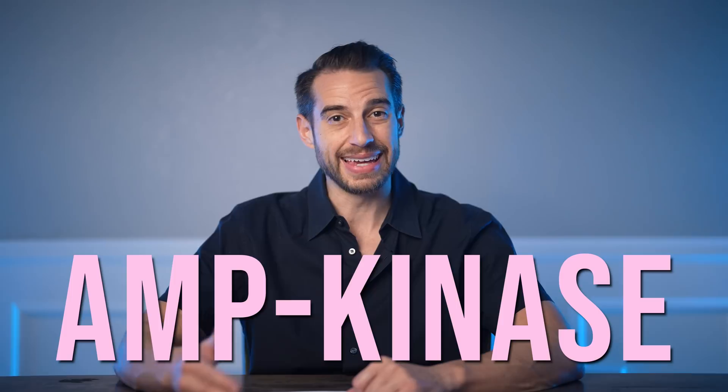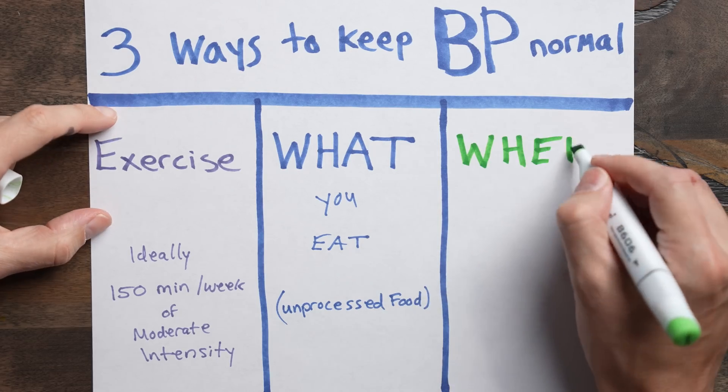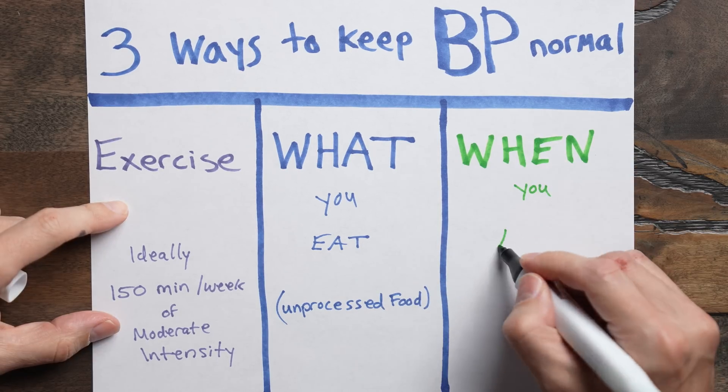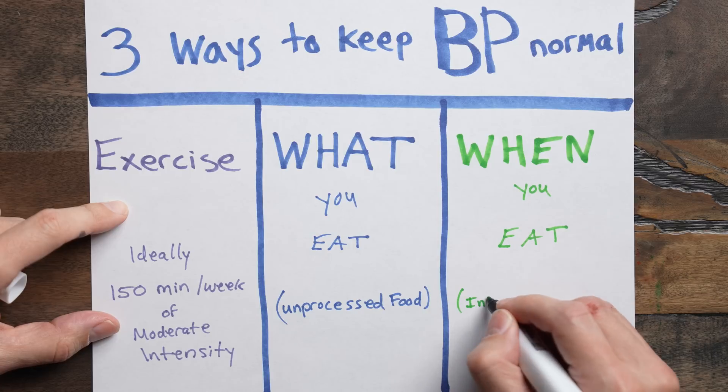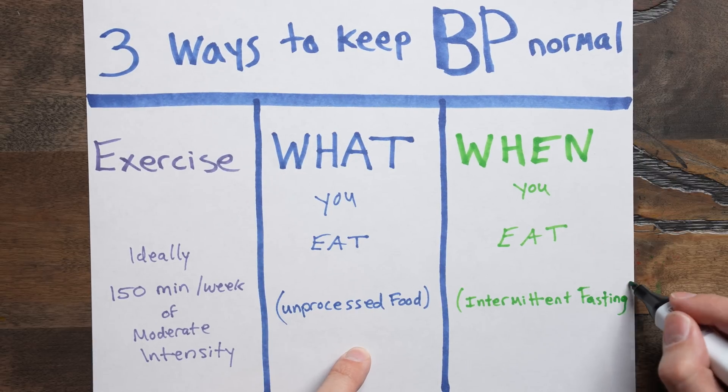In summary, the best way to keep blood pressure normal and avoid the number one killer in the world is by focusing on what you eat — unprocessed food — when you eat through intermittent fasting, as well as exercise. If you want the complete guide to intermittent fasting for beginners, make sure you check out that video.